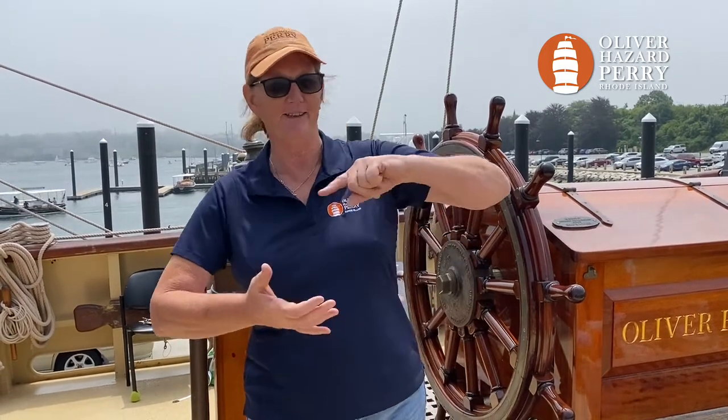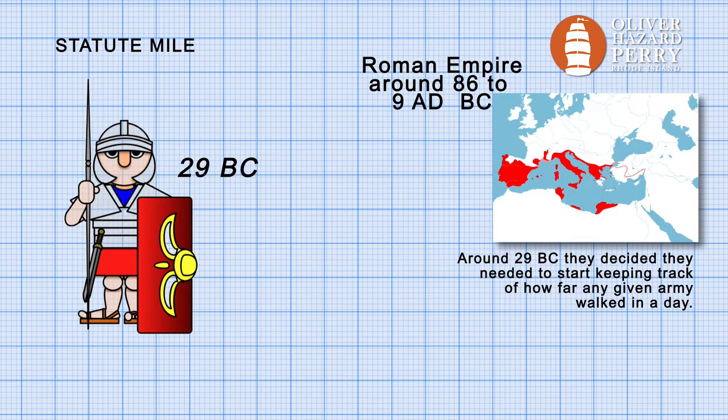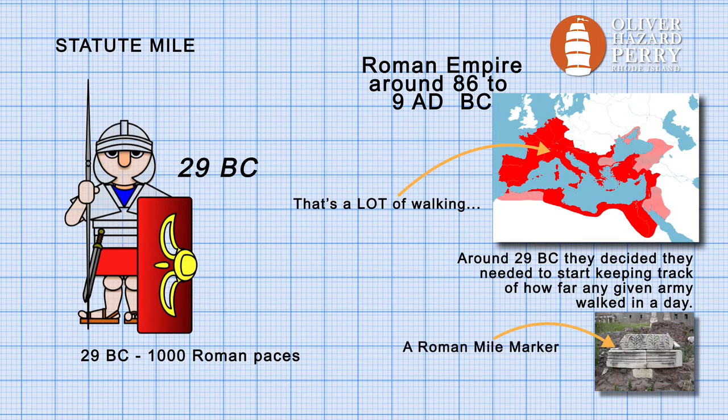We're even going to throw some oxen, Queen Elizabeth I, the Phoenicians and some Romans in on this. The Statute Mile as we know it today originated around 29 BC with the Romans. The Roman Mile was measured as 1,000 paces of a strong, well-fed, rested soldier — about 5,000 feet — and was used to measure how far their army would travel in a day. This mile spread through Europe as the Romans spread their empire, lasting well until the mid-1500s.